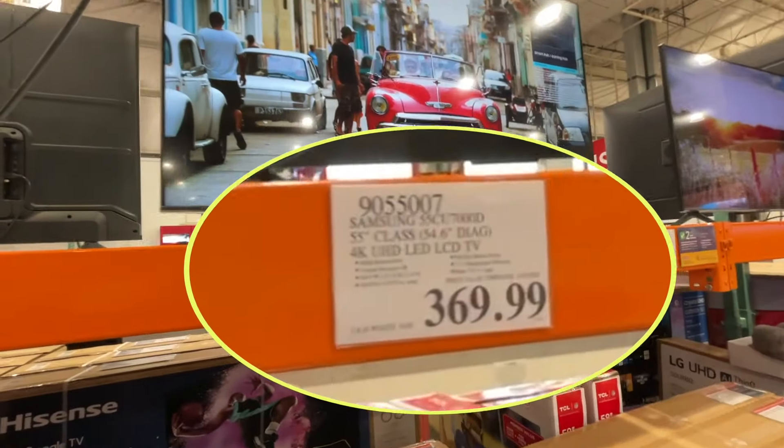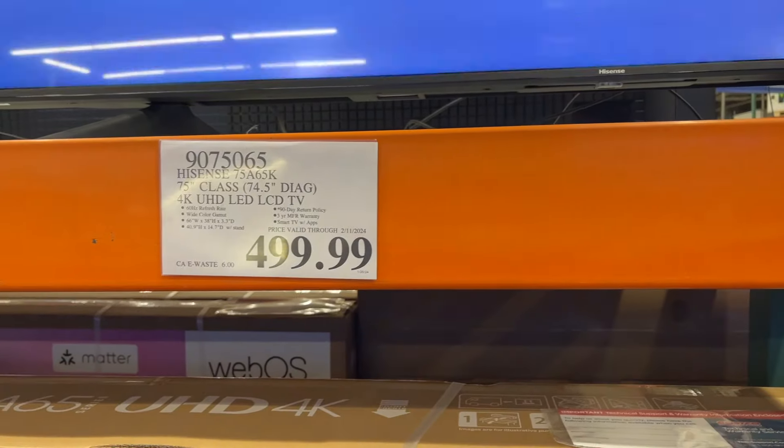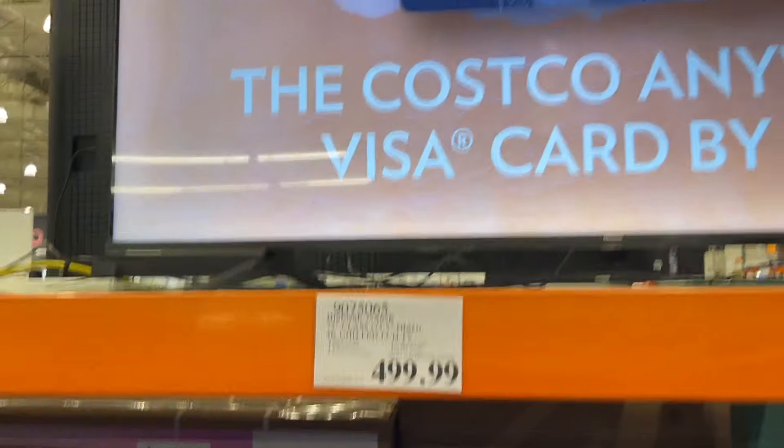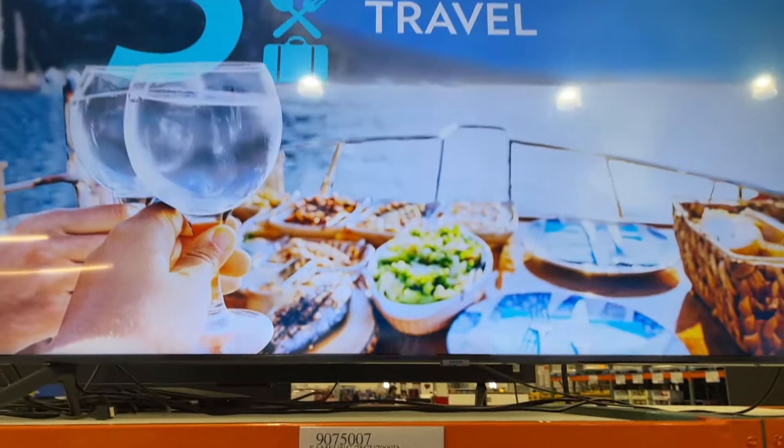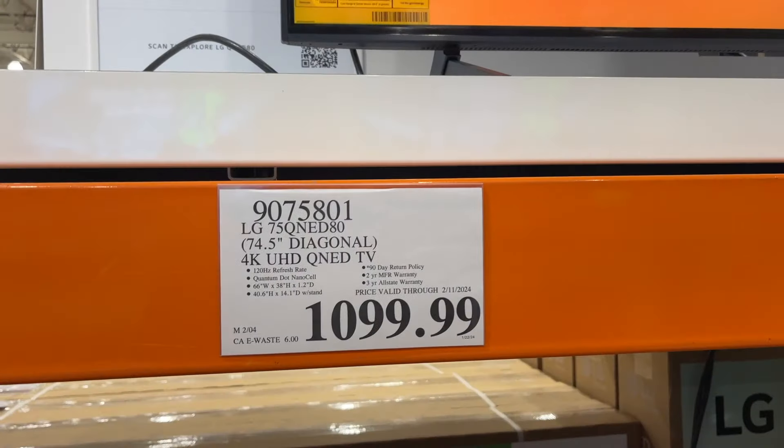Moving forward, this is a Samsung 55-inch, $369. $349.99 for this one, I think. $500. 75-inch for $600. Here's another one — 75-inch LG for $1,099.